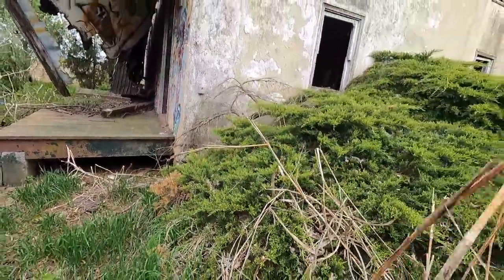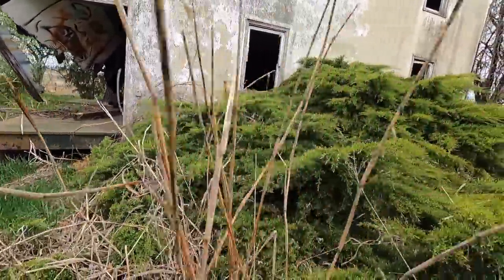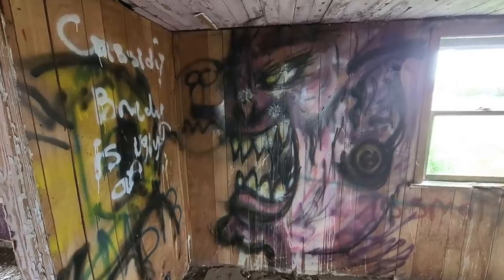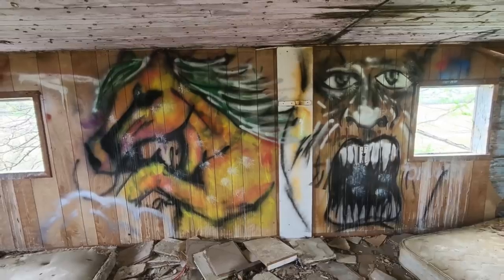Normally I'm pretty sad to see old houses falling apart like that, but I'll be honest with you — this wasn't much of a house even when it was new, was it? All right, I hope you enjoyed that little adventure. I know it wasn't much, but at least we got to see some West Virginia graffiti.